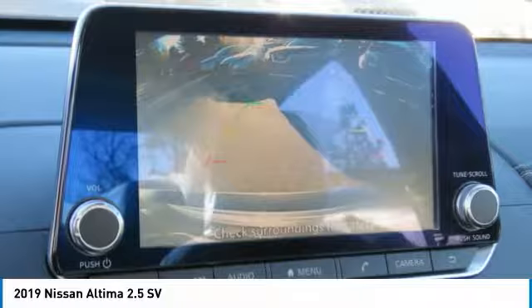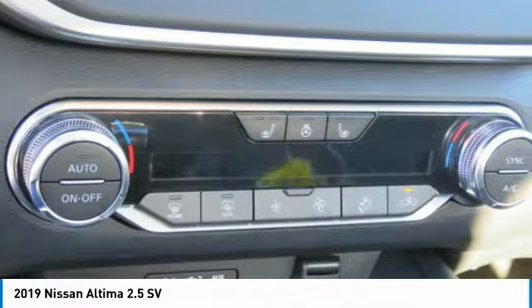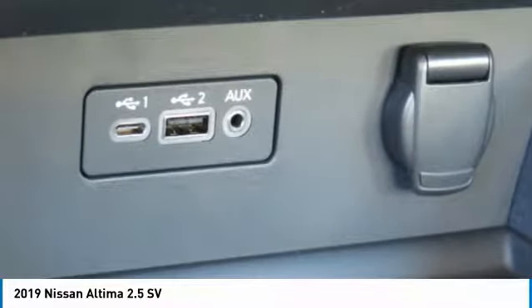Home link garage door opener, power steering, aluminum wheels, cruise control, AM-FM stereo radio. A vehicle like this doesn't come along every day.